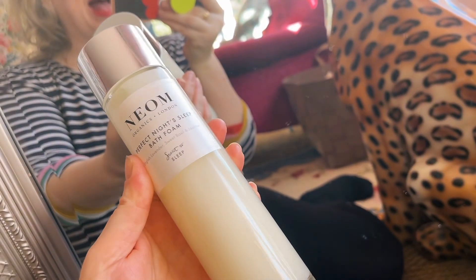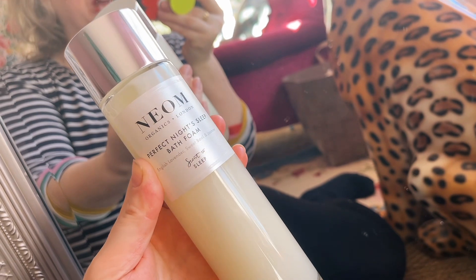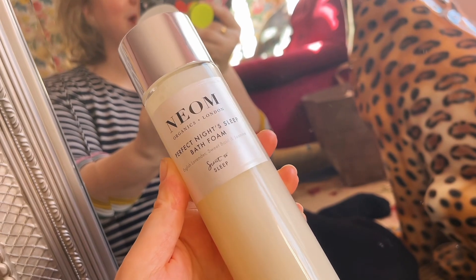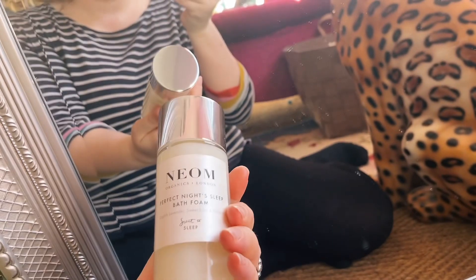So first of all we have the Bath Foam. I have it in the Perfect Night's Sleep fragrance which I love — it's perfect for a really good night's sleep. However if you're not into this fragrance it also comes in the Luxury Fragrance scent as well, which is very pretty also. It is a 200ml size so it's going to last you for absolute months.